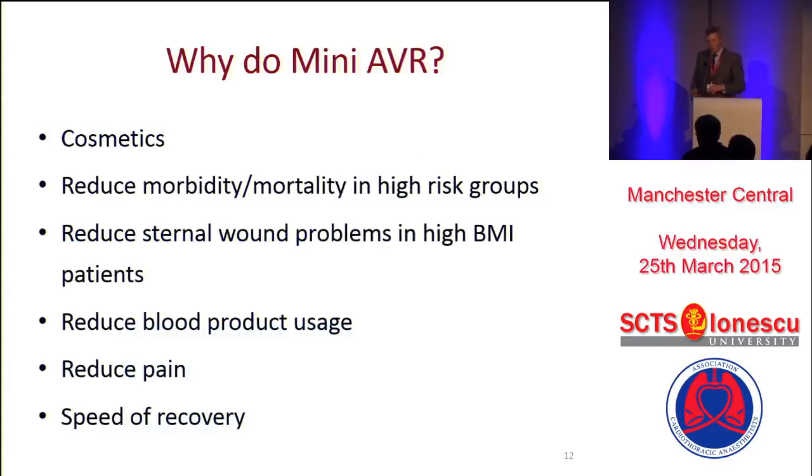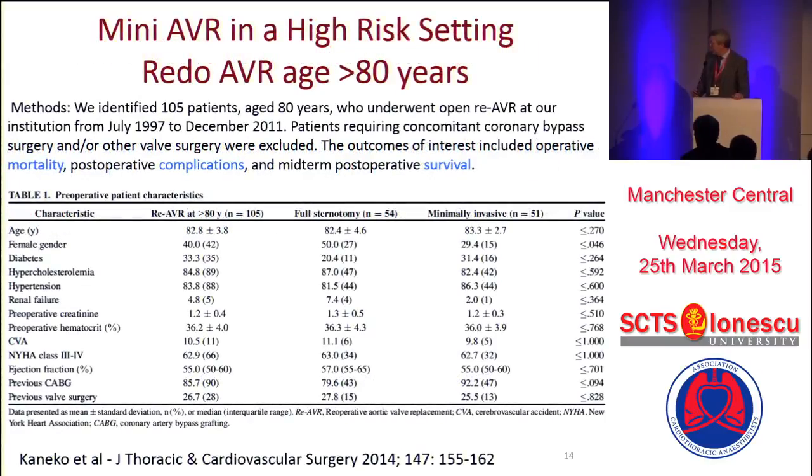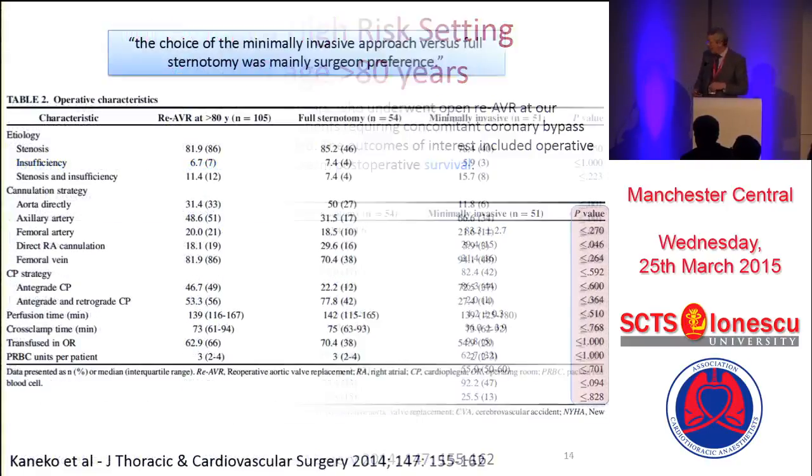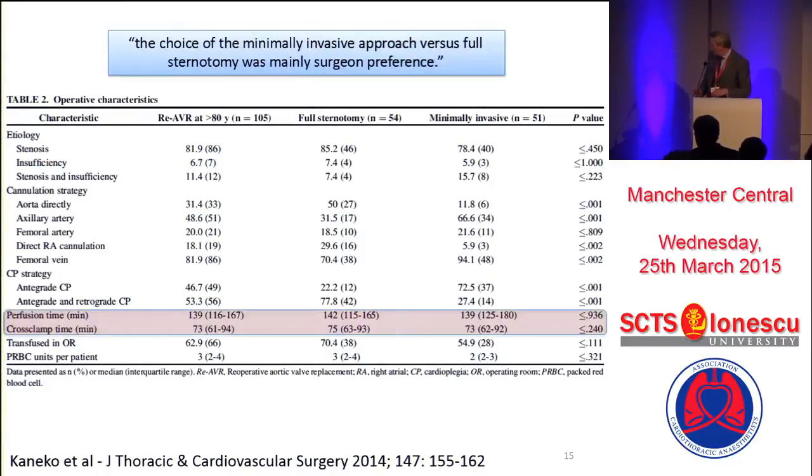Now, these are the major reasons to do it, and I want to concentrate on reducing morbidity and mortality and looking at sternal wound problems. Let's look at this in a high-risk setting — it doesn't get much higher risk than this. This is redo-AVR over the age of 80, coming from Larry Cone in Boston, who has a huge experience of mini-AVRs. They've got 105 patients and they're looking at mortality, complications, and survival. Both groups have got the same characteristics, but they haven't actually been randomized — it's just that some surgeons at Boston do mini-AVR and others don't. What we actually see is that when you have a huge experience in mini-AVR, it doesn't actually take any longer. A lot of the studies are because people dabble in mini-AVRs, but when your practice is dominated by it, the speed issues don't really count.